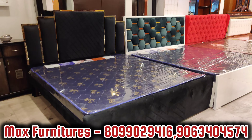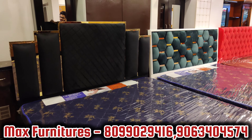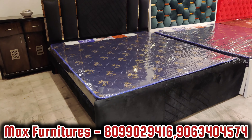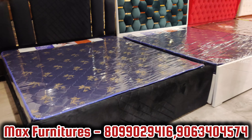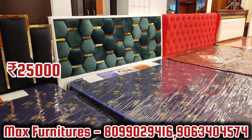This is the complete cot segment. First, an online model — king size cot, 75 by 72 inches. Keep in mind: in other stores there is no full storage cot; you'll have to pay 5,000 extra for adding storage. This model has all-side cushioning, 25 color options, 10-year warranty with bill — 25,000 rupees with free mattress. Another model: 22,000 rupees, free mattress, 10-year warranty with bill.